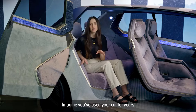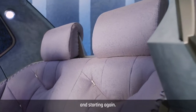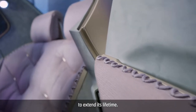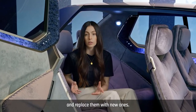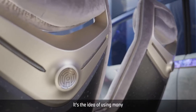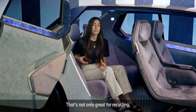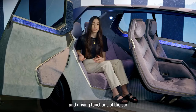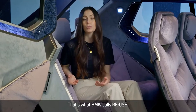Imagine you've used your car for years and the seats are worn out. Normally you couldn't do much to improve it — you might think about selling it and starting again. Now you can continuously upgrade your car physically to extend its lifetime. The designers wanted to enable users to easily remove worn-out surfaces and replace them with new ones. This is why BMW integrated the concept of Joyful Fusions into the whole vehicle — the idea of using many quick-release mechanisms for effortless disassembly. That's not only great for recycling, it's also good for refurbishment and a longer lifetime of the vehicle. And the digital and driving functions of the car update automatically and wirelessly, so the car always stays up to date. That's what BMW calls Reuse.